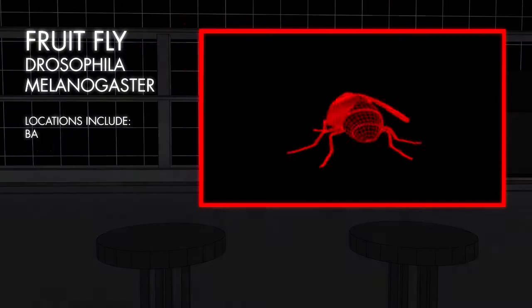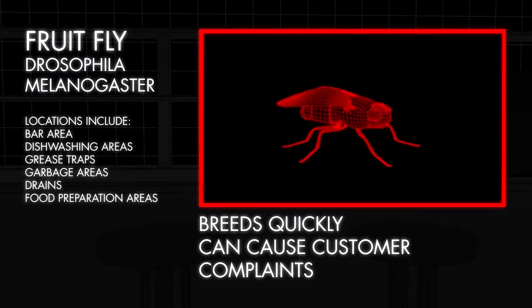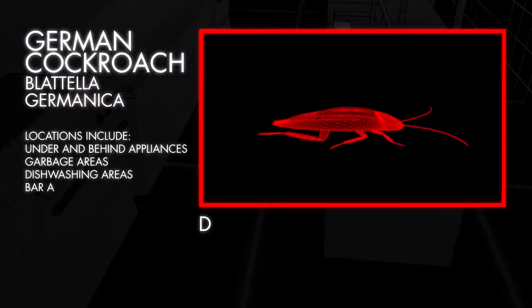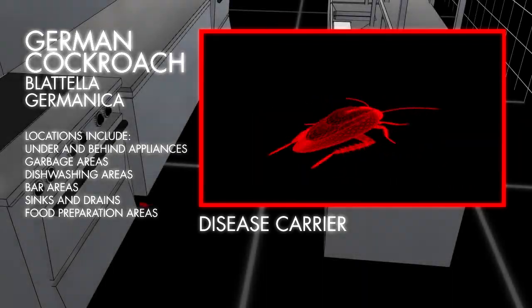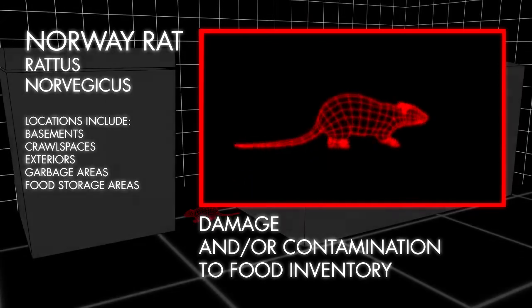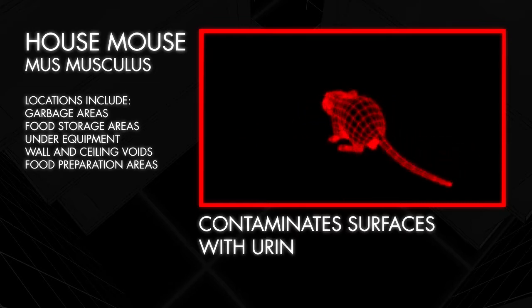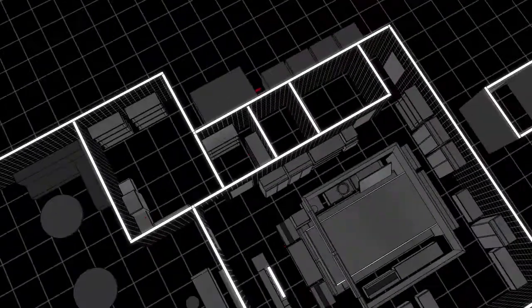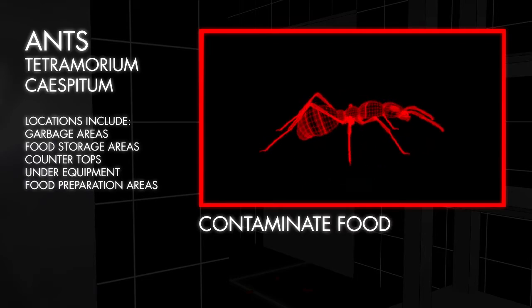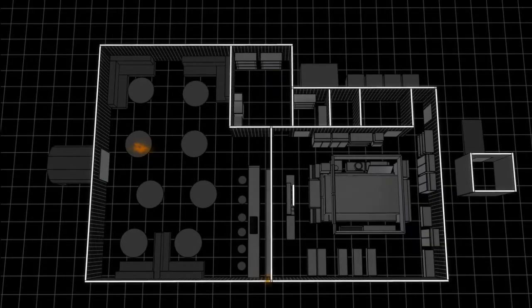These pests pose a health concern because they carry and transfer pathogenic bacteria to food and kitchen surfaces, spreading foodborne illnesses to customers. House flies breed in rotting and decaying food material, carcasses, and feces where dangerous bacteria live, like E. coli and Salmonella. As flies feed, they regurgitate enzymes that help break down their food.